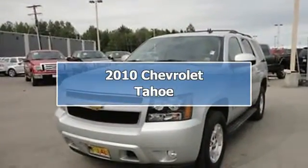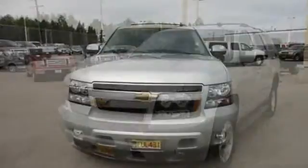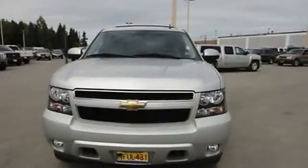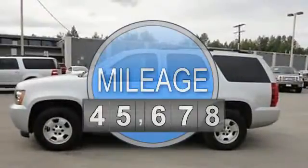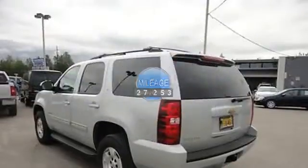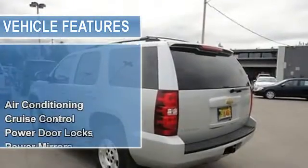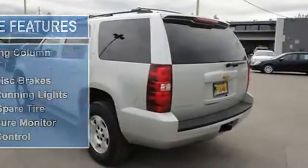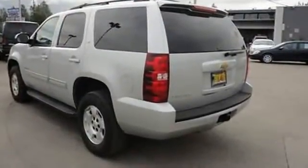2010 Chevrolet Tahoe SU-5. This vehicle features the following equipment: automatic transmission, 5.3-liter 8-cylinder 320 HP engine, air conditioning, auto-dimming rear-view mirror, cruise control, power door locks, power mirrors, power steering, power windows, rear window defroster, tilt steering column.